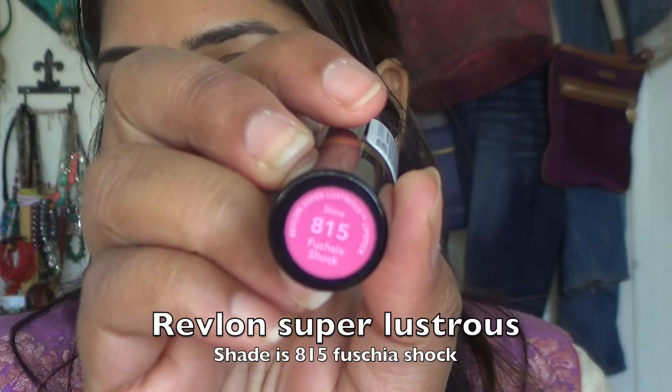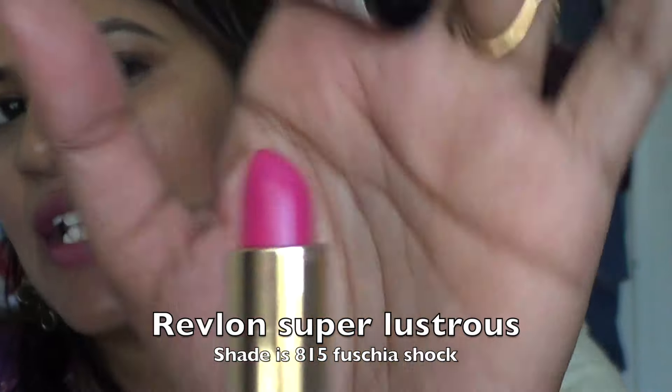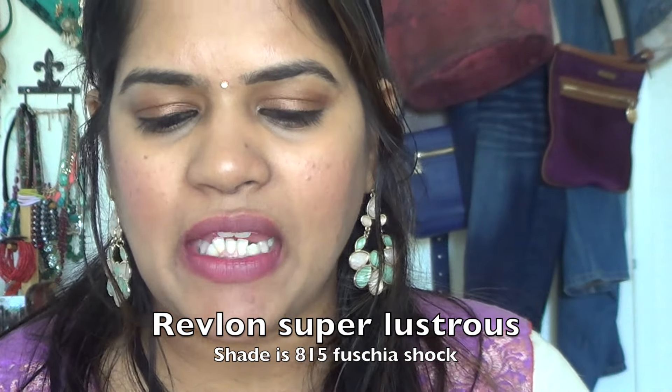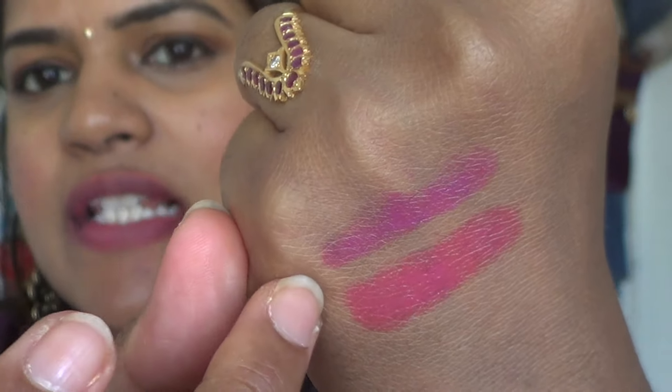The next one is this Revlon lipstick — these come in a bunch of shades and finishes. This is the Revlon Super Lustrous Lipstick in Shine 815, and the shade name is Fuchsia Shock. It's a really nice pink — a combination of an everyday pink and a bubblegum pink. It has more tones of purple to it. These are available at Walmart for around four to five dollars and come in a bunch of finishes like matte, shine, and glow.